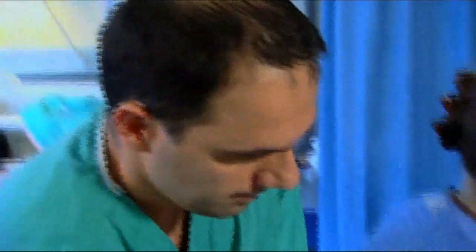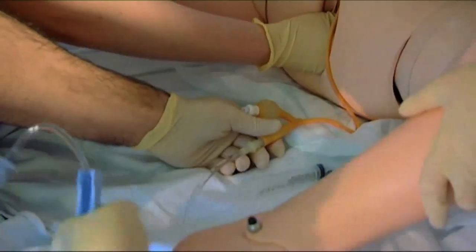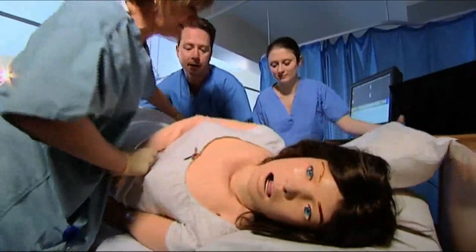If we couldn't get to theatre straight away, we may fill the woman's bladder. The model has been particularly good for that because you can actually practise filling the bladder — something we talk about but that you really do need to have a go at.